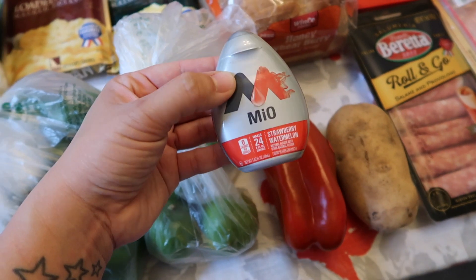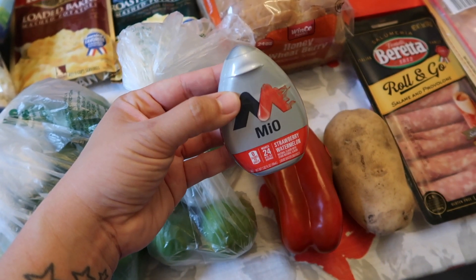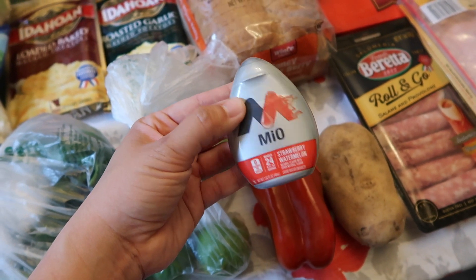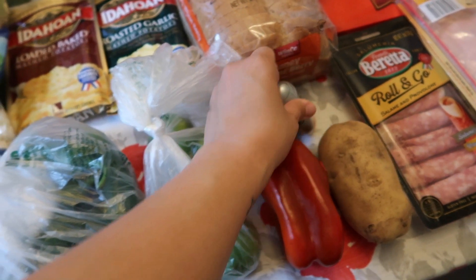And then I got this — the Mio strawberry watermelon flavor. I've never tried this flavor before. I don't use it all the time, but I like to sometimes put it in my drinks.